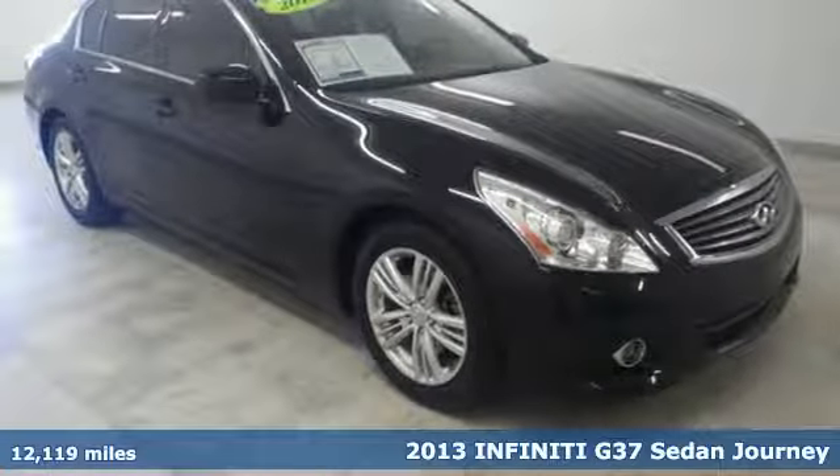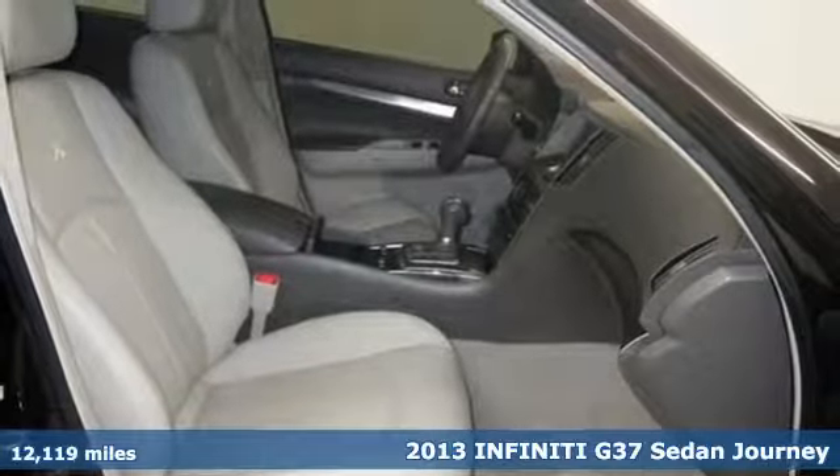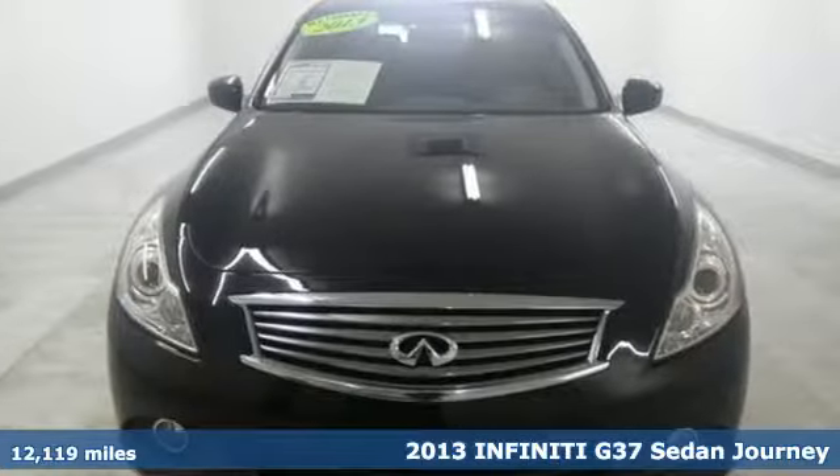Here's a 2013 Infiniti G37 Sedan. Infiniti, undeniable. It comes nicely equipped with features you'll love.